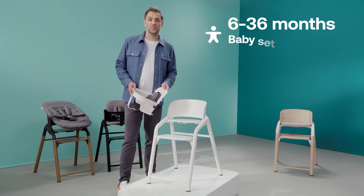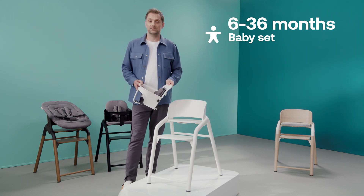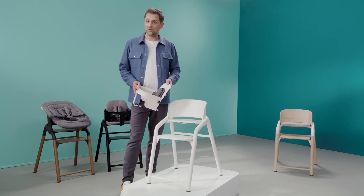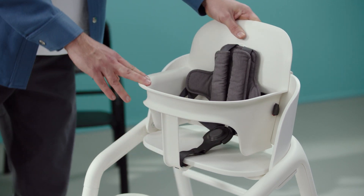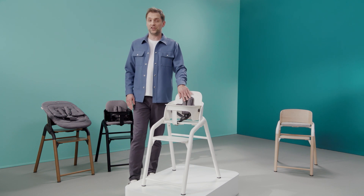From 6 to 36 months, parents can use the Bugaboo Giraffe with the baby set. Install it to the chair with just one click to make a cozy dining seat for your toddler. The 5-point safety harness ensures that active children can sit securely.